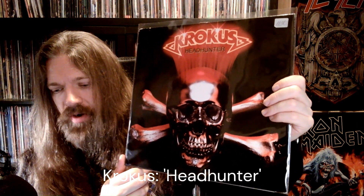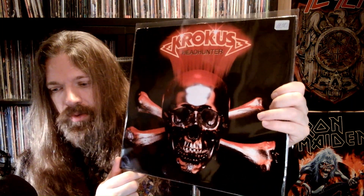Headhunter by Crocus. One of their heavier albums — I think that's fair enough to say. A very good hard rock heavy metal album, I really enjoy it. There is a kind of sticker on here that maybe I'll try to remove at some point.